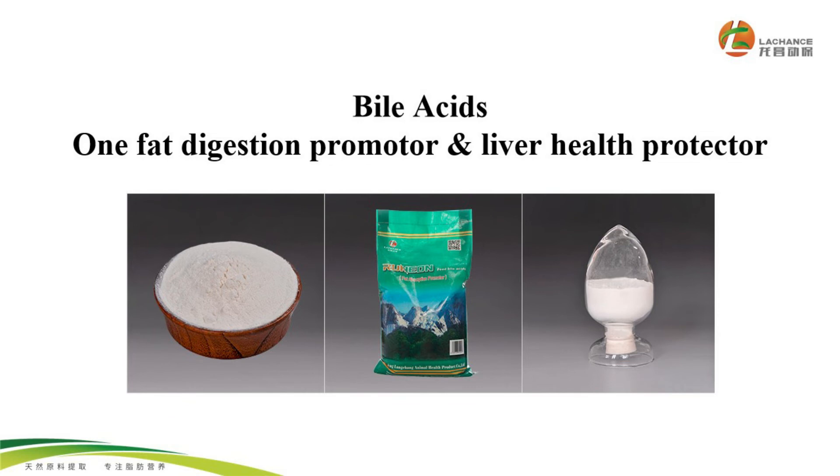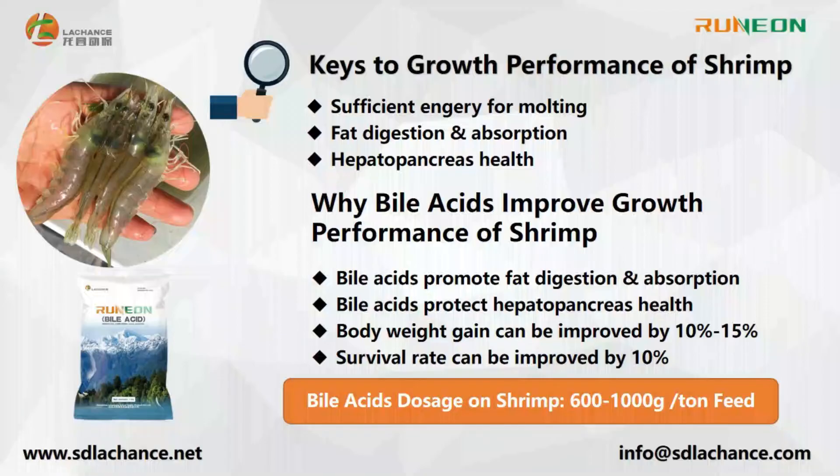BioAccess is an emulsifier that can promote the digestion and absorption of fats in the feed, which will guarantee the energy storage for the molting process of shrimp. BioAccess can also promote the absorption of proteins and vitamins, which are critical to the growth of shrimp.